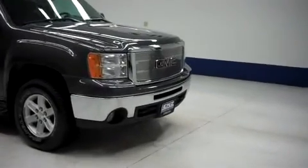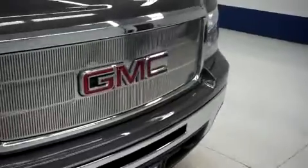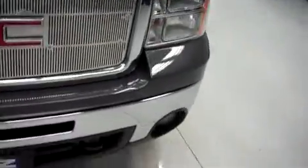This is stock number J5761. This is a 2011 GMC Sierra 1500 5.3 liter extended cab short box.